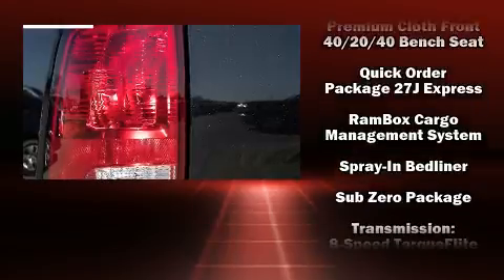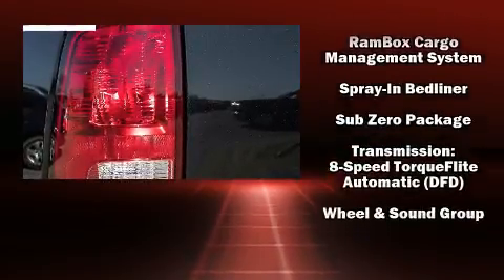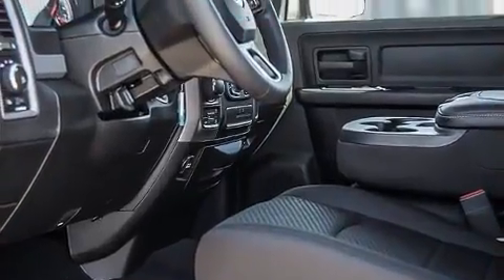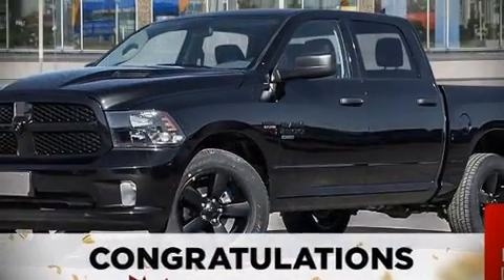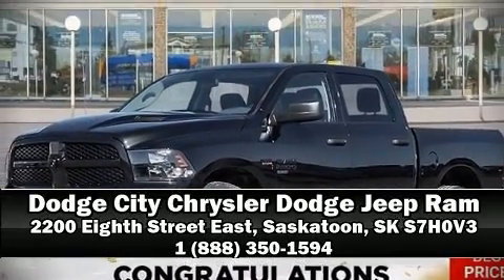Additional safety features include traction control, brake assist, a security system, an emergency communication system, and four-wheel disc brakes with ABS. Please don't hesitate to give us a call.